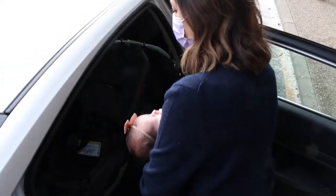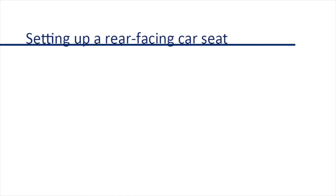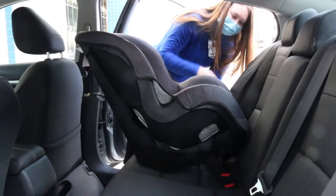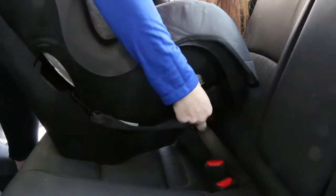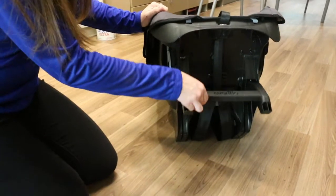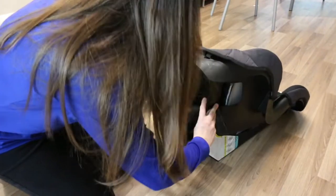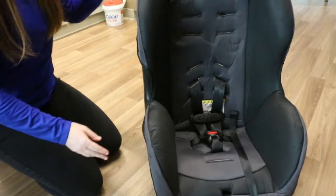Let us walk you through the steps to properly secure your newborn for her first journey home. Newborns must always ride in the back seat facing the rear of the vehicle and in the reclined position. Ensure the car seat is properly secured to the vehicle seat — it should be installed with the lower anchor connector assembly or the vehicle seat belt. To adjust the reclined stand, lift the car seat and flip the reclined stand, which is located under the car seat, to the reclined position. The reclined position should be used for rear-facing only, and the upright position should be used for forward-facing.